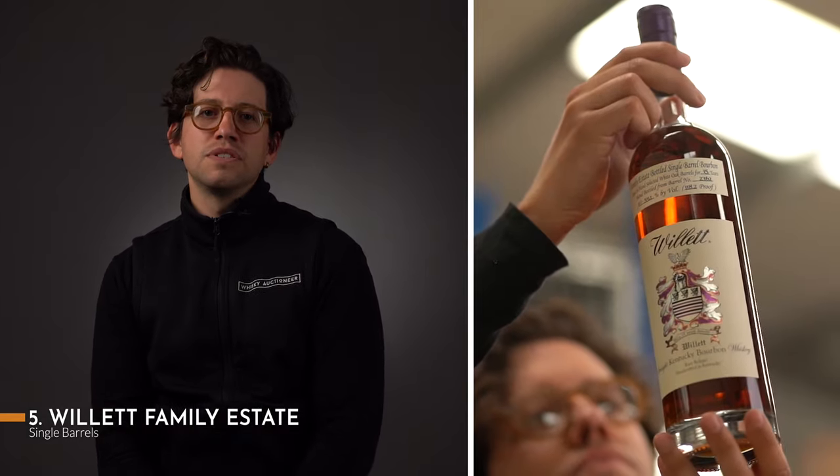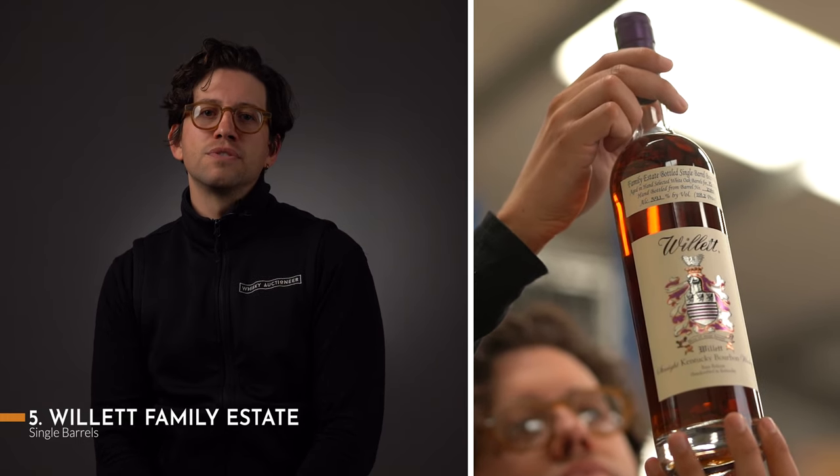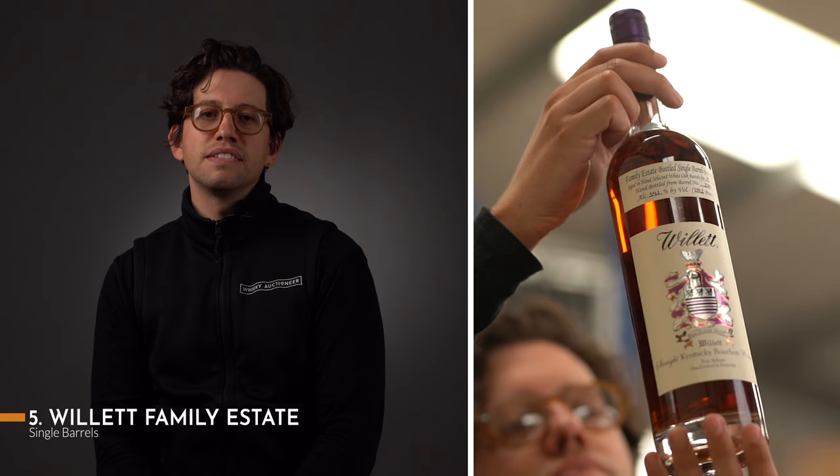Willett is one of the most bankable names in the world of bourbon and rye. While the distillery only resumed production in 2012, its Willett Family Estate brand has been making waves since 2006. Produced until recently using casks sourced from all over Kentucky, Willett's parent company are known for the depth and quality of the casks in their warehouses, and the bottlings they become are massively sought after. While the source of each cask is undisclosed, many will contain whisky from some of America's most revered distilleries and are well worth investigating.